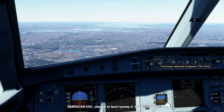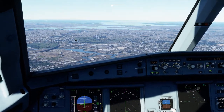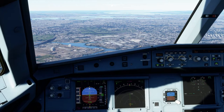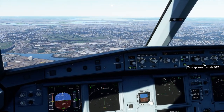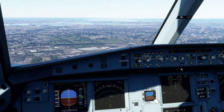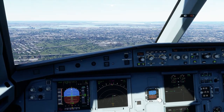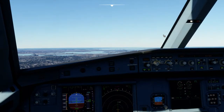American 552, cleared to land runway 4, wind 239 at 5. American 552 cleared to land runway 4.